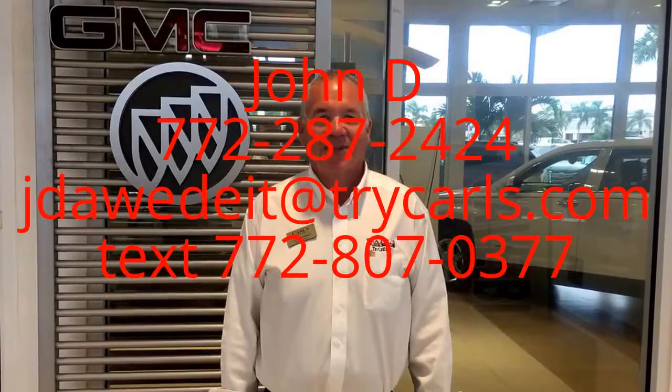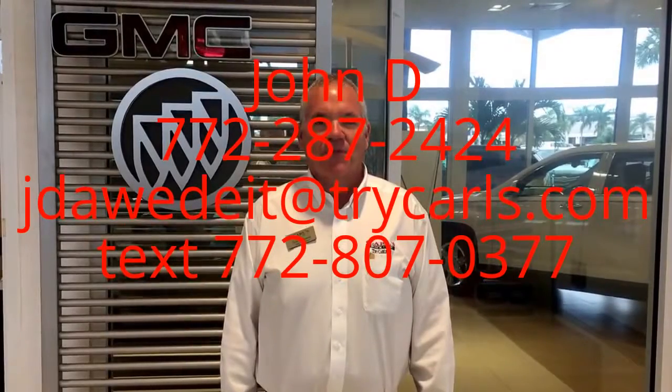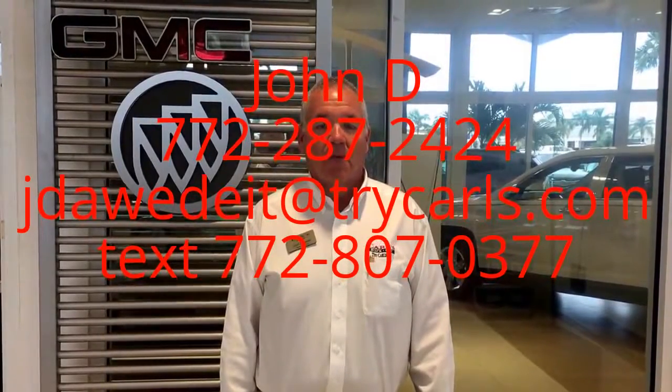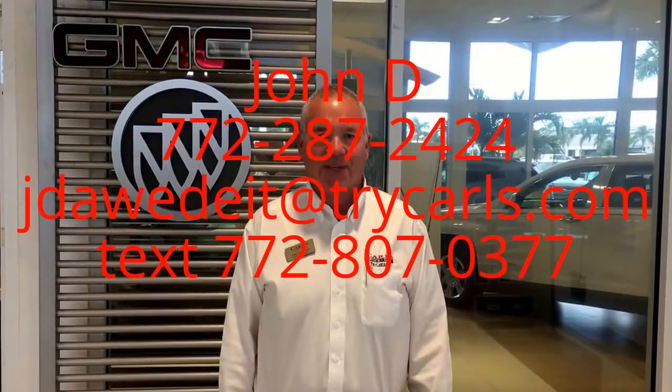Hi, this is John D from Carlsbad GMC. I just want to thank you for watching the video. Please feel free to give me a call, email, or even text me with any questions you may have. And when you come in, please ask for me, John D. Thank you.